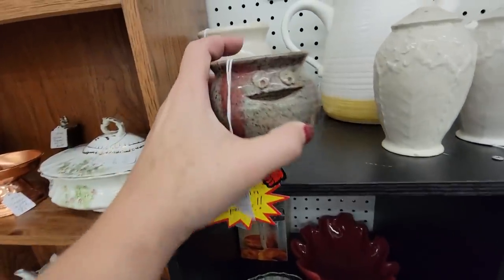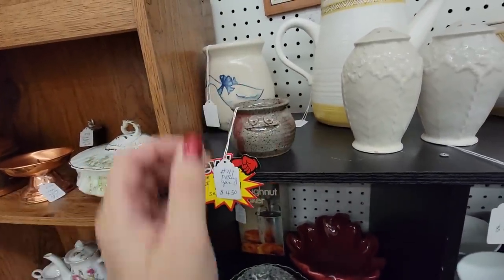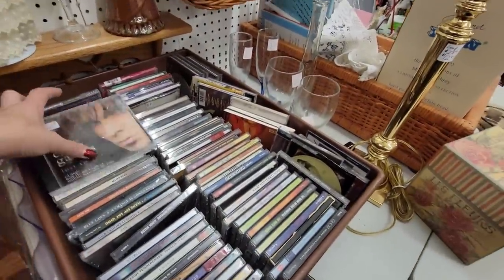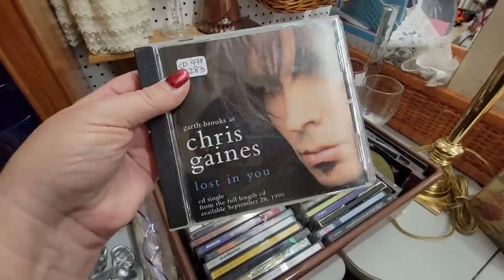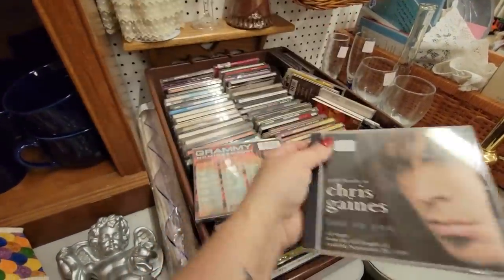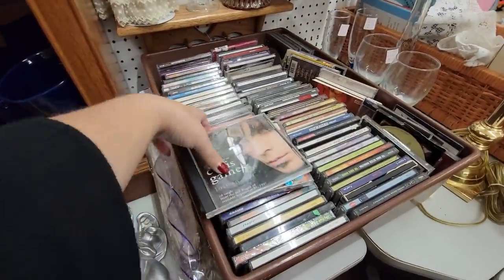But I must, I must finish the video. This little pottery jar here — he's got a little face. That's very, very cute. Oh my gosh, you guys remember when Garth Brooks turned into Chris Gaines? What was up with that? That was something else. I forgot about that until just this moment.